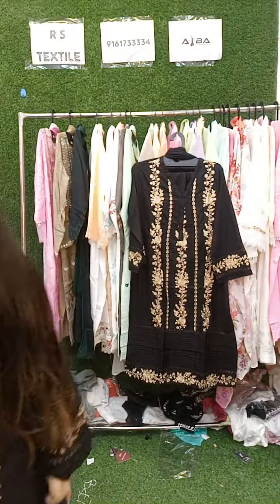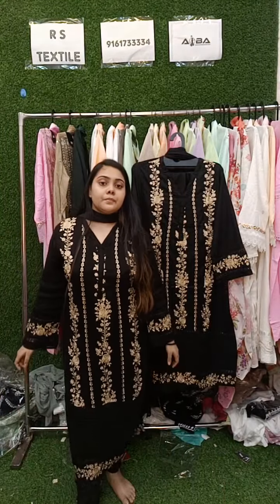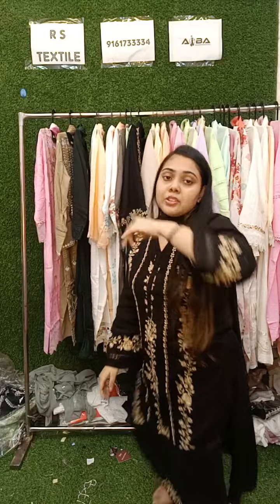So I hope you liked all the pieces. Take a screenshot and send it to our WhatsApp number 9161733334. All pieces shown are priced at 2200. COD is available all over India. Online payment comes with free shipping; COD has additional charges. You can also book via Google Pay or any other online payment method. Happy Diwali and good night — I'll see you next time!